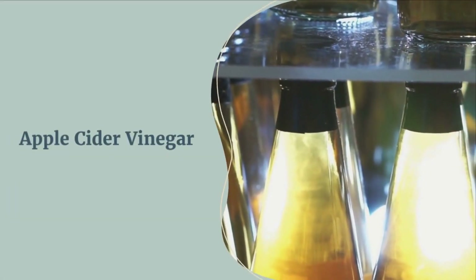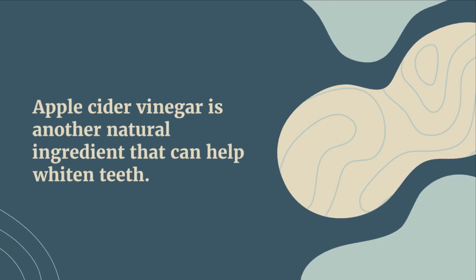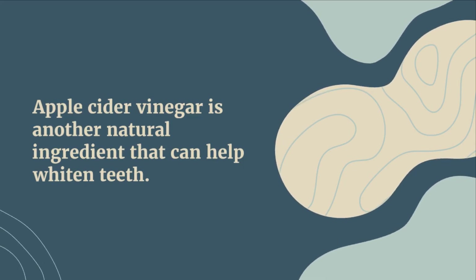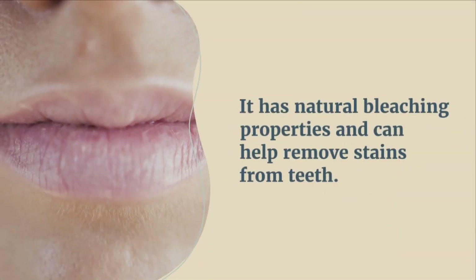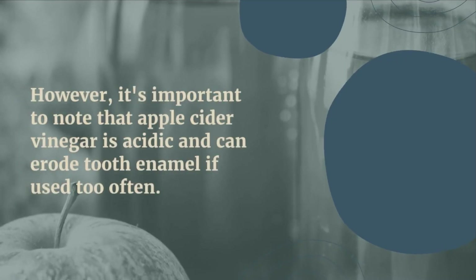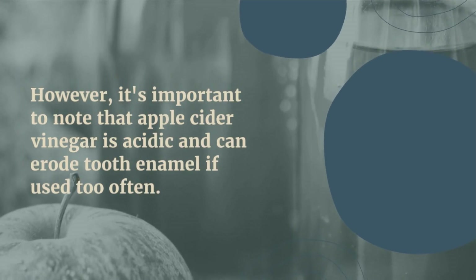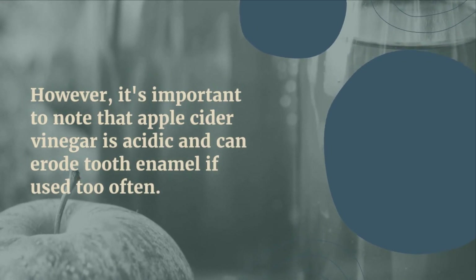Number three: apple cider vinegar. Apple cider vinegar is another natural ingredient that can help whiten your teeth. It has natural bleaching properties and can help remove stains. However, it's important to know that apple cider vinegar is very acidic and it can erode your tooth's enamel, so you can't use this too often.